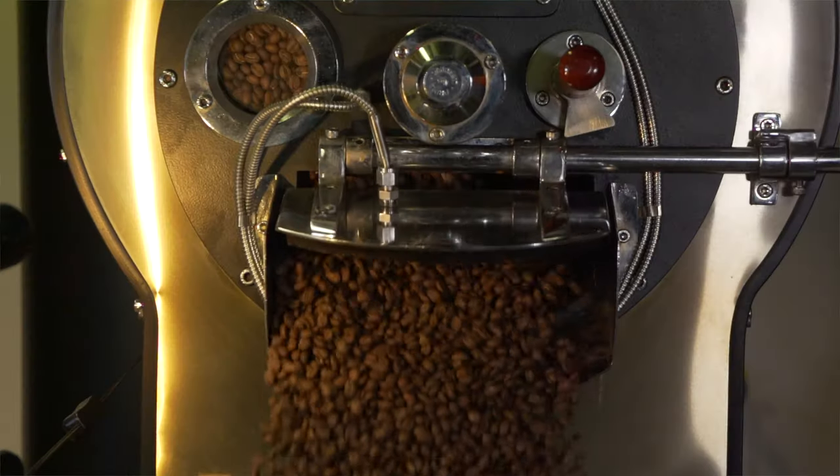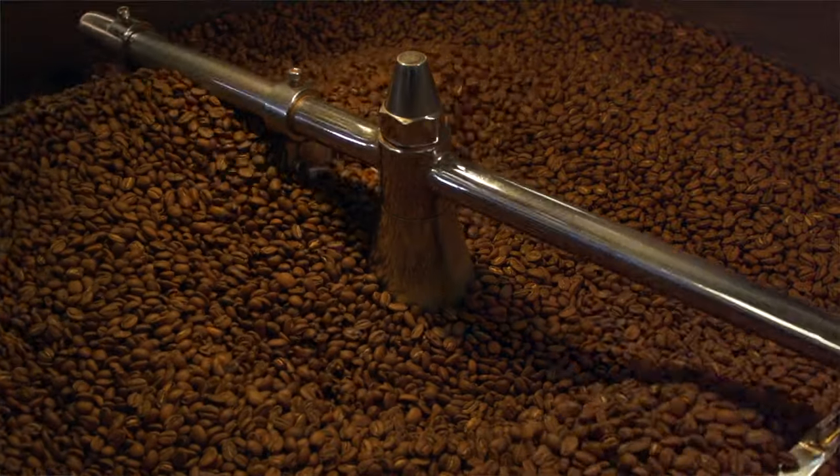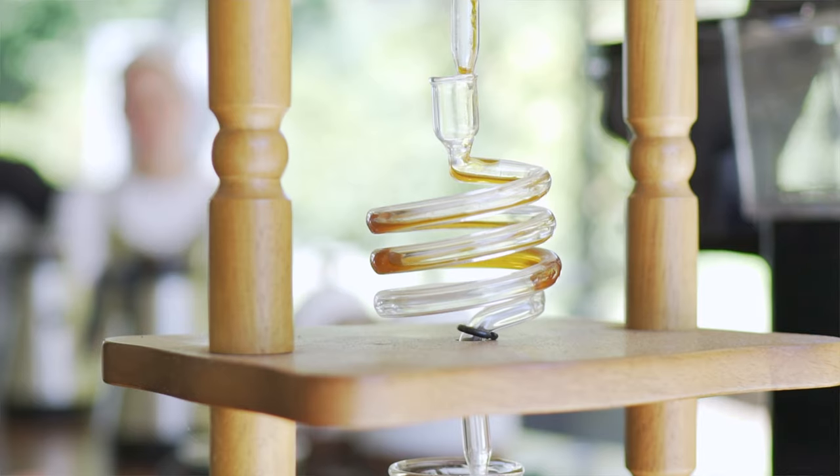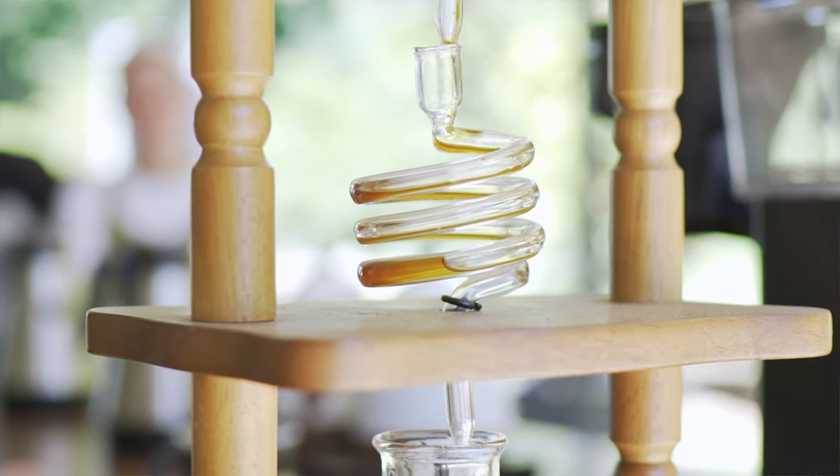We explain the roasting process and talk about how we do it. And then the most important part, of course — tasting the coffee. I talk about the different tasting notes, the different profiles that coffee can have, and the coffees we roast here and why they taste so good.